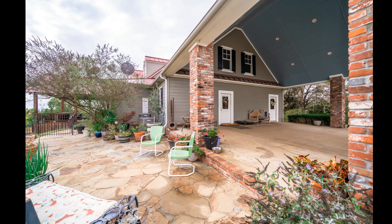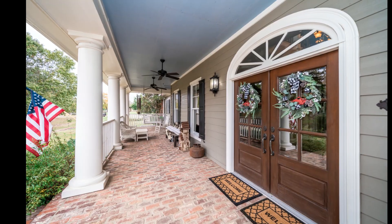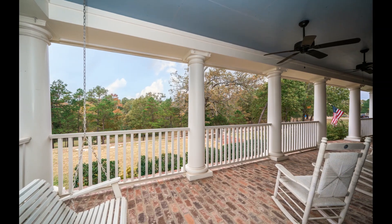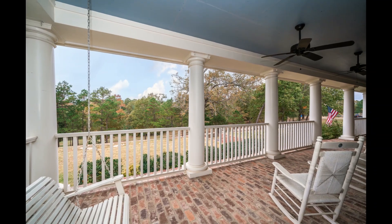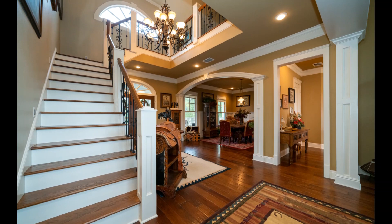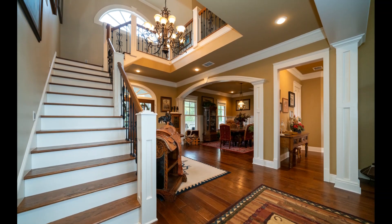From the oversized lighted carport and stone patio, to the beautiful brick-covered porch with a two-seated porch swing, you may never want to leave or even go inside — until you see the craftsmanship of this 5,100 square foot masterpiece.